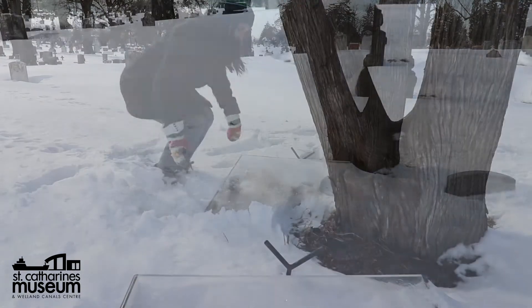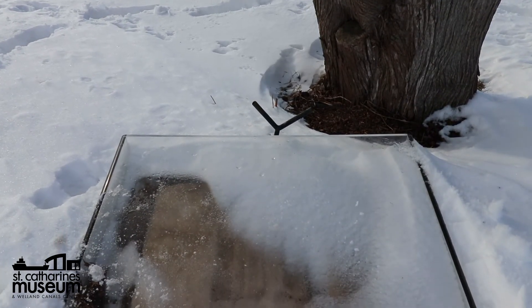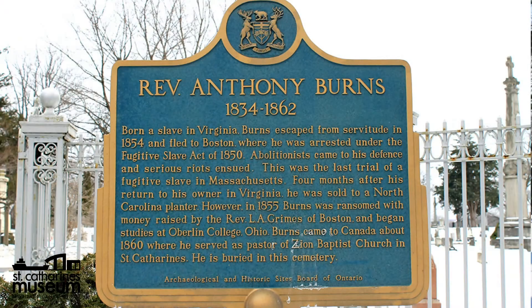Sadly, he died only two years later from tuberculosis. Reverend Anthony Burns is buried in Victoria Lawn Cemetery, where a plaque stands in his honor.